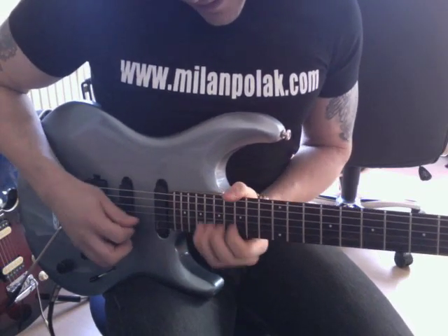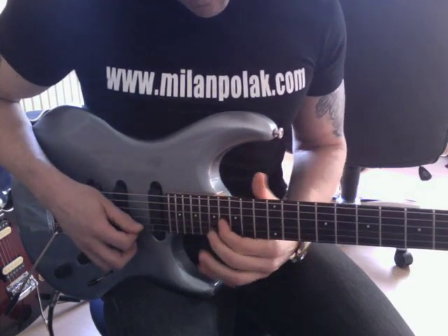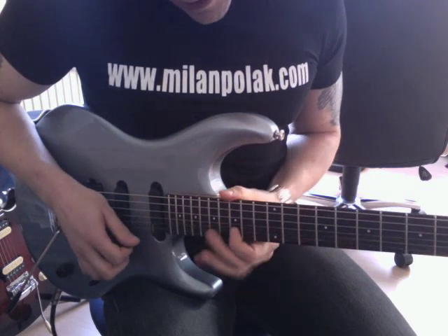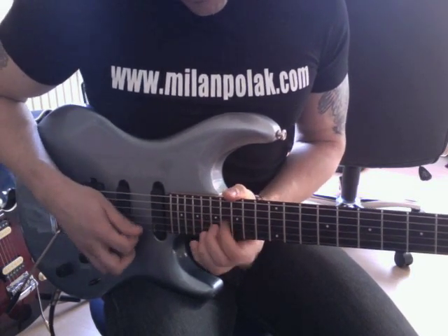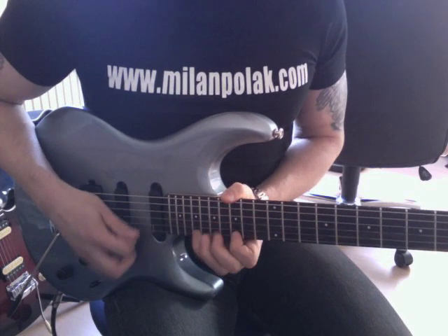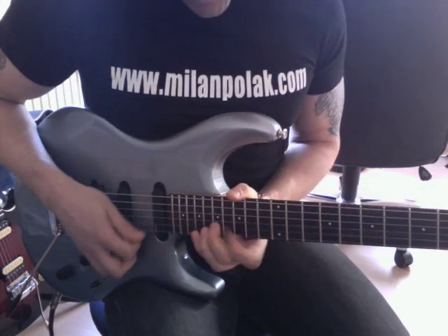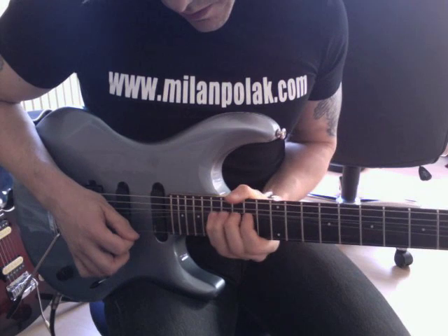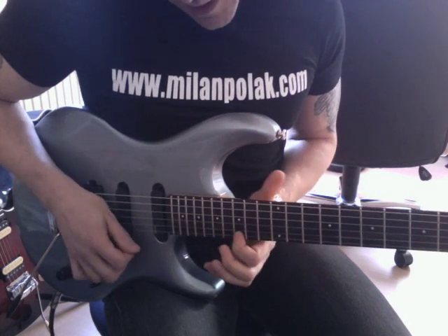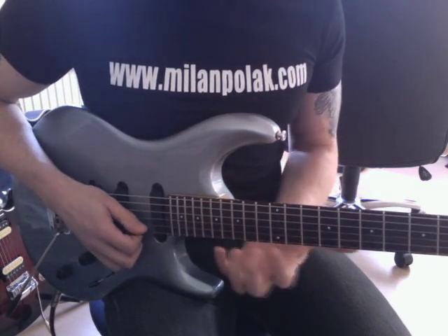The lick starts off with an E minor sweep, second inversion, starting on the 16th fret of the G string, 17 on the B string, and 15 on the E string, and then 19 on the E string — that's a second inversion E minor triad. And then I bend up to the 22nd fret, which will be the minor 7. I do this: 17, 19, 15, 19, and then 14, 15, and then the bend, which will be the other half of the lick.